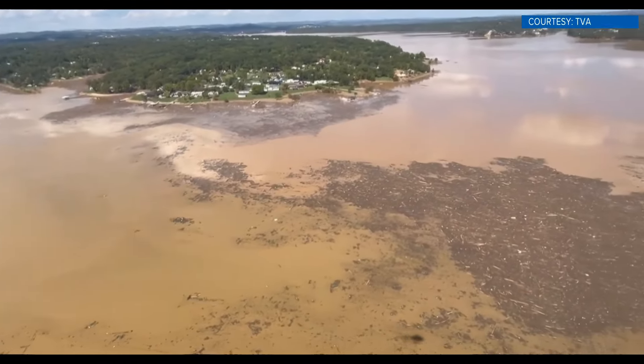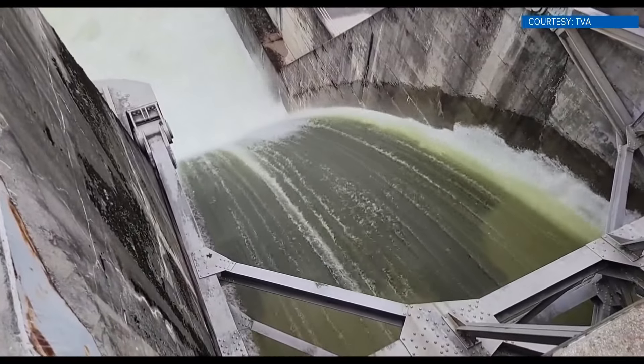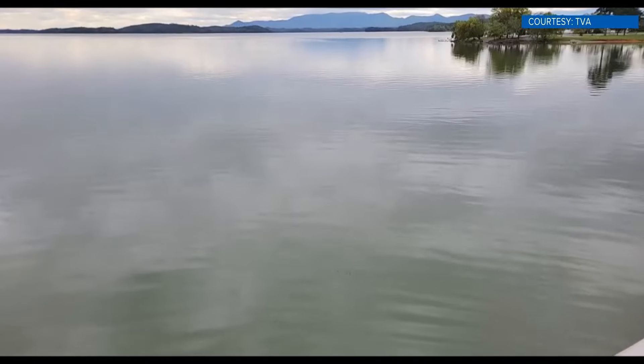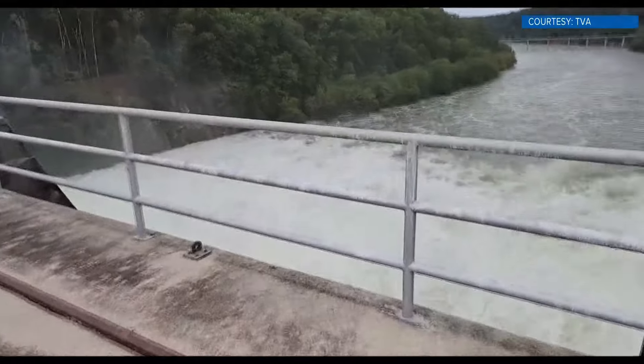On Sunday, TVA staff started controlled water releases at the Douglas and Watauga dams. They say the controlled releases are necessary, though they have caused some flooding in Elizabethton and parts of Sevier County. But staff say progress is being made: they've been able to reduce Watauga to the point where Elizabethton is below flood stage, and Douglas releases have been reduced to where they're more or less within channel capacity.